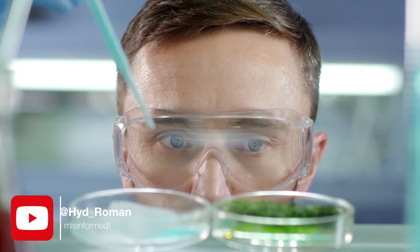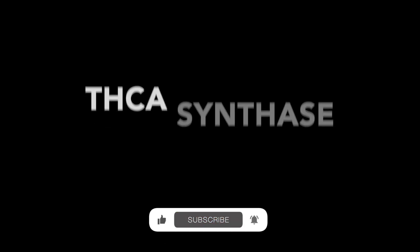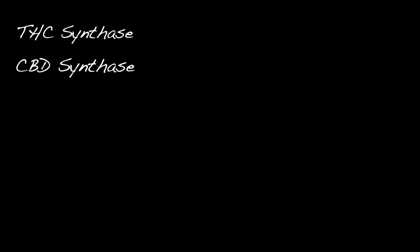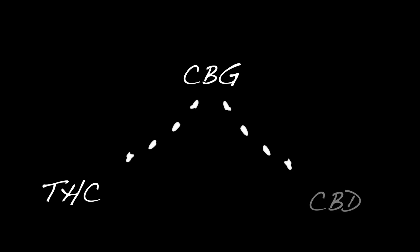One of the variables that determine whether CBG is going to be converted to THC or CBD are the enzymes present inside the plant. Specifically, the enzymes THCA synthase and CBDA synthase play a pivotal role in determining the conversion. THCA and CBDA are the acidic precursors to THC and CBD. These enzymes are responsible for converting CBG into THCA and CBDA as part of the natural biosynthetic process of the plant. Depending on the type and concentration of these enzymes, CBG is more likely to be converted to either THC or CBD.